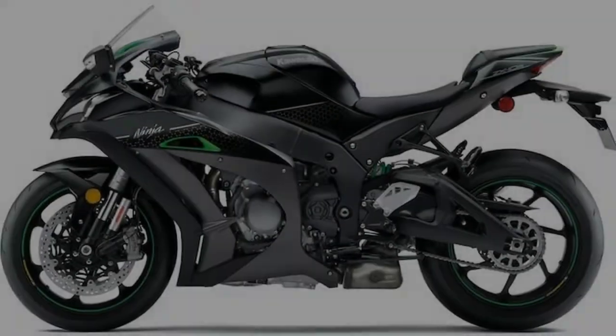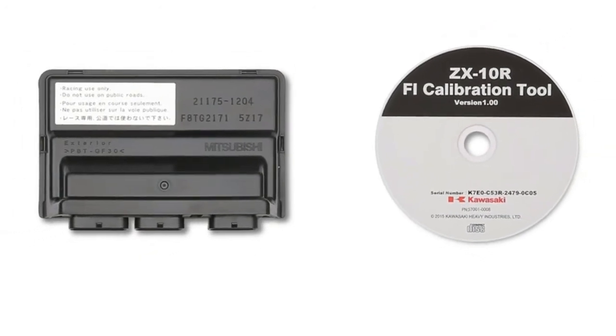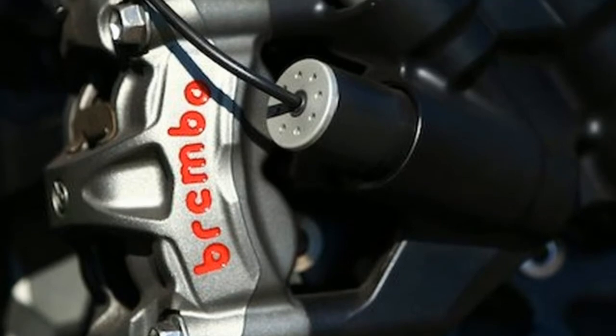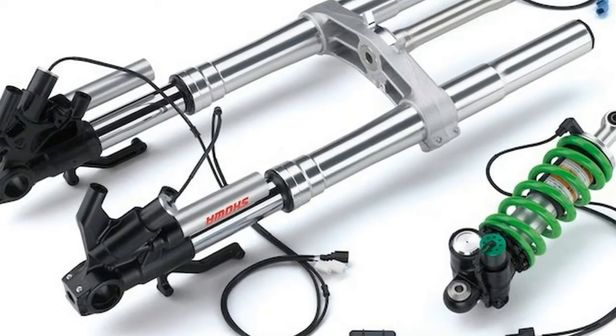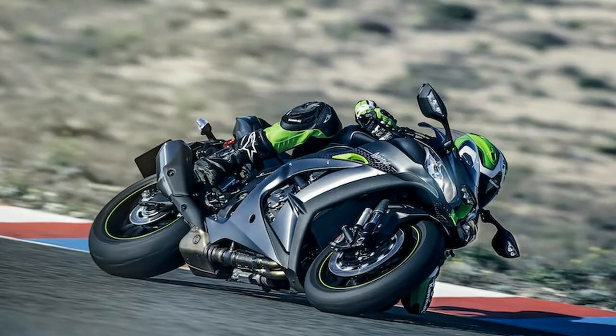Kawasaki announced a sophisticated upgrade to the Ninja ZX-10R at EICMA 2017. The Ninja ZX-10R SE is a new, high-grade addition to the leader sports bike class, complementing the ZX-10R and the more track-focused ZX-10RR.